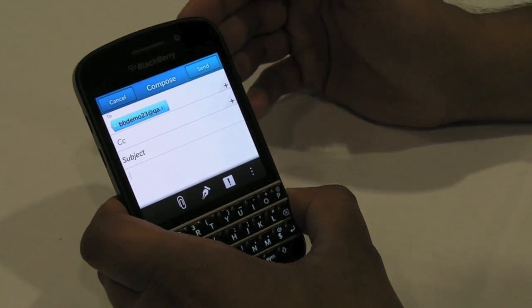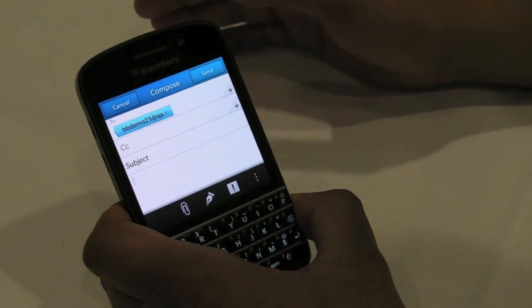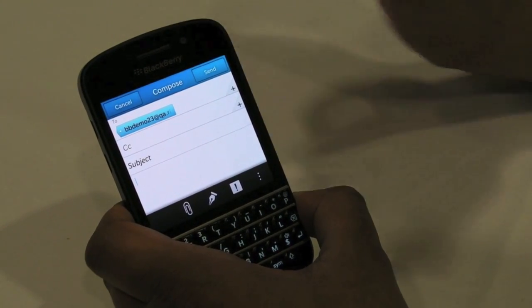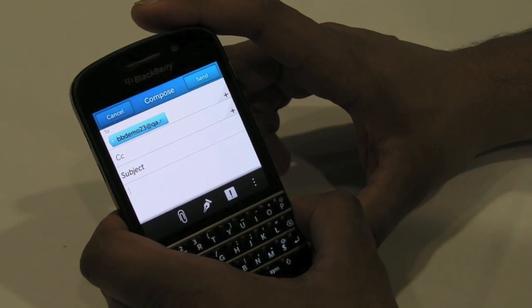This will work for BBM. So you could say BBM James. You could say Tweet, you could say Facebook, LinkedIn, text. And later this year, we'll also put out an API for third parties so that they can plug in and Type & Go can work for everyone.